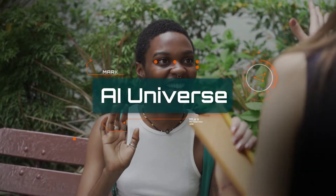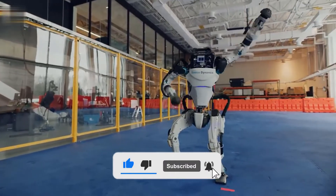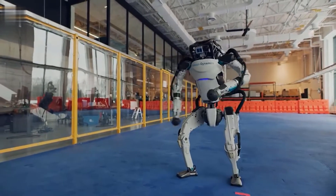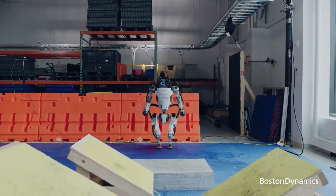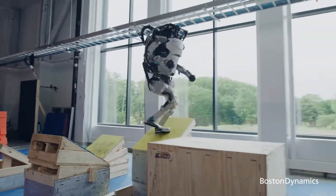Hey everyone, welcome to AI Universe. Don't forget to subscribe to our channel and press the bell icon to never miss an update on the new things we bring for you regarding tech and trends, but also the vital difference between the haves and the have-nots. With that being said, let's get into it.